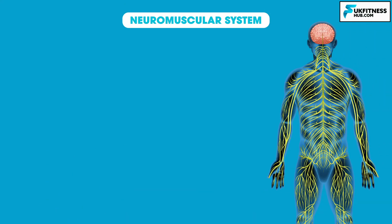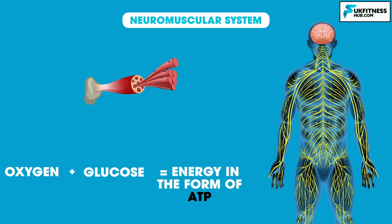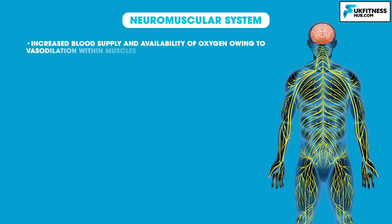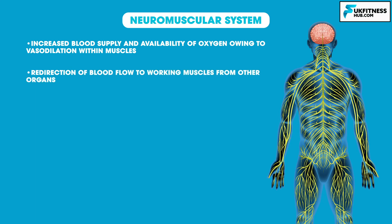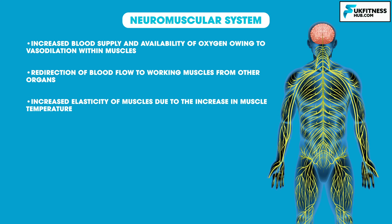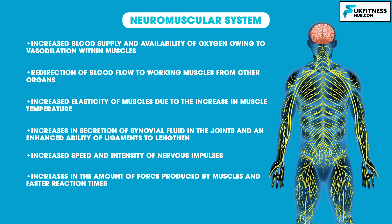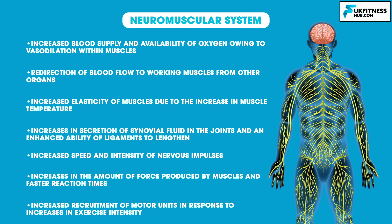So what does the neuromuscular system do? During exercise, muscles require an increased supply of oxygen and glucose to create energy in the form of ATP. The main short-term responses of the neuromuscular system are: increased blood supply and availability of oxygen owing to vasodilation within muscles; redirection of blood flow to working muscles from other organs; increased elasticity of muscles due to the increase in muscle temperature; increases in secretion of synovial fluid in the joints and an enhanced ability of ligaments to lengthen; increased speed and intensity of nervous impulses; increases in the amount of force produced by muscles and faster reaction times; and finally, an increased recruitment of motor units in response to increases in exercise intensity.